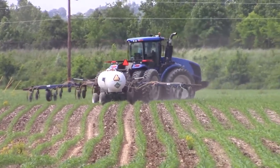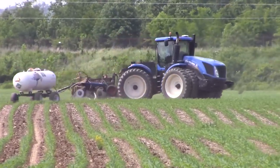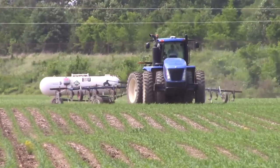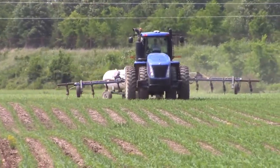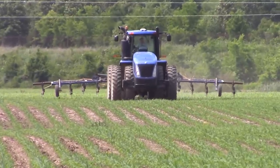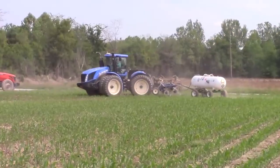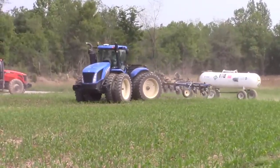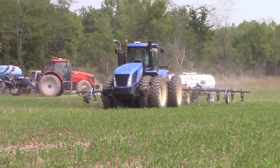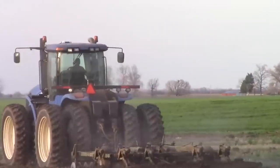We start with the T9 — a land-taming beast and the heaviest of all New Holland machines, designed to conquer challenges other tractors shy away from. With up to 669 horsepower under the hood, the T9 makes short work of the most intense field tasks. Imagine pulling massive plows, seeders, or cultivators with unparalleled ease. It boasts a colossal fuel tank, letting you spend more time in the field and less time at the pump.